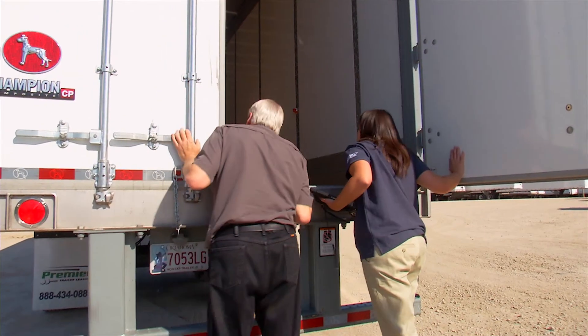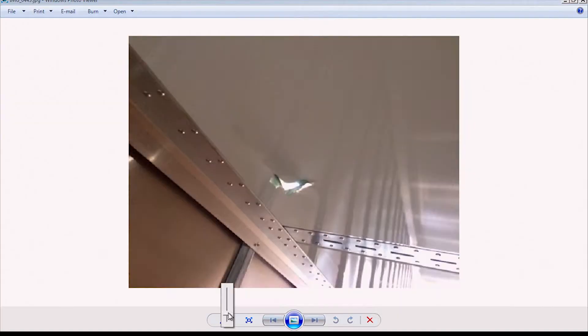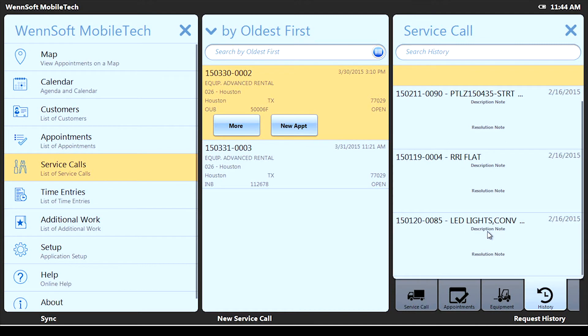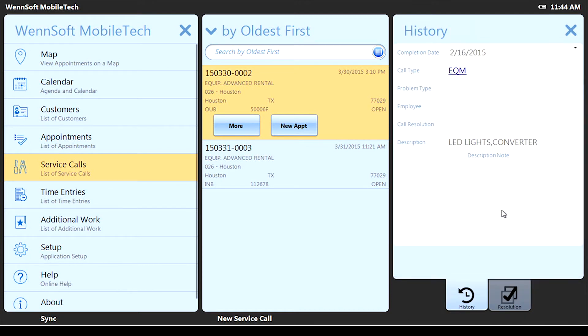By using the same handheld mobile device and taking digital pictures of the return trailer, our associates can quickly document the unit's return condition. When the trailer comes in, they will be notified that the trailer has been terminated, so instantaneously they'll know that this driver has arrived and has dropped the trailer off. Additional information such as maintenance records, repair history or photos is instantly accessible, without the need to track down physical files. And if any work is required, repairs are re-billed with a full write-up outlining all work to be performed.